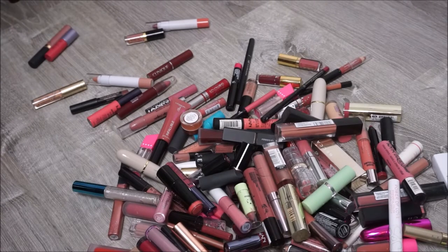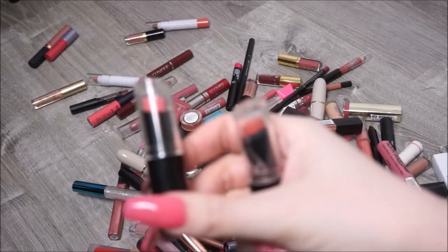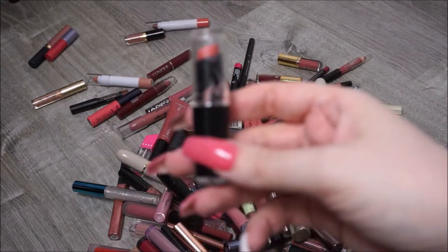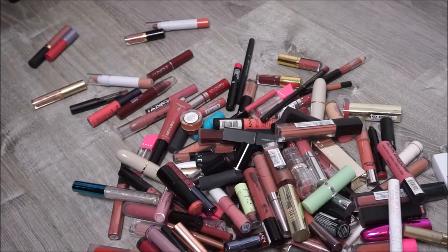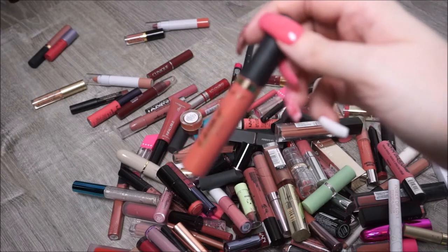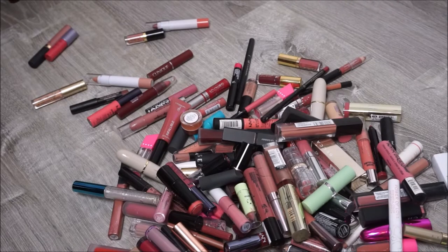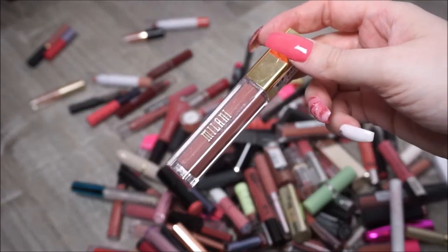I have two other Wet and Wild lipsticks which I'm probably going to get rid of too because they're old - Think Pink and Just Peachy. Just Peachy is one of my favorites by them and the formula is good, I'm just afraid they're old. Then we have a Tarte Tardis Lip Paint in the shade Home Slice - I'm going to hang on to that. Milani Amori Matte Lip Cream in the shade Adorable - I'm going to keep that one, it's one of my drugstore favorites.